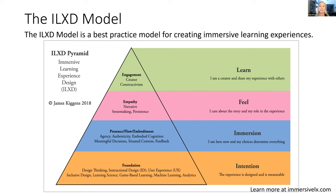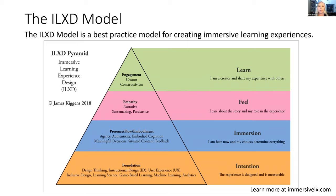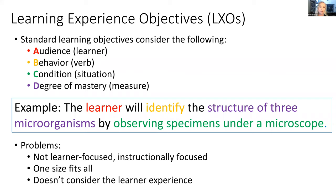As part of the intention layer — that first layer at the bottom — we work with learners to create learning experience objectives that will measure the efficacy of the immersive learning experience. Learning experience objectives, or we call them Lexos, drive the design and development of the product to ensure our focus remains on the learner.